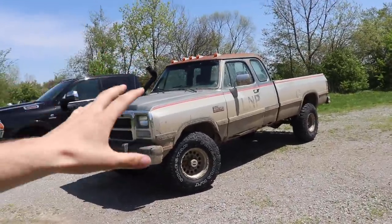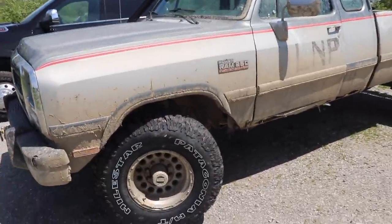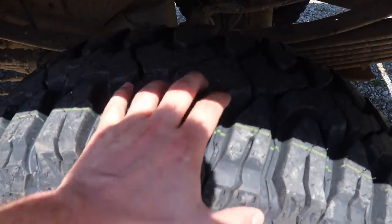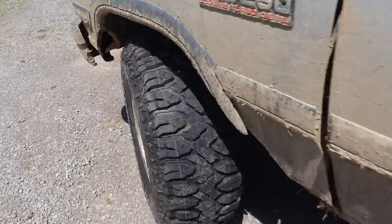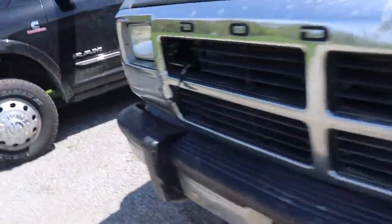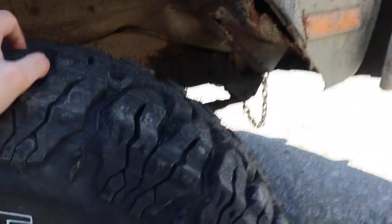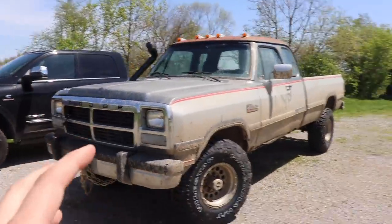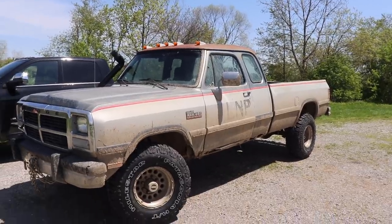We just got the 35 by 12.50 mud tires on the first gen. It is a tight fit but it does fit - that's the closest it gets to rubbing and there's about an inch to inch-and-a-half gap, so not bad at full lock. You can see the tread pattern and how much more aggressive these are. They've got a decently aggressive sidewall, nothing too crazy. I put the white walls out just to be kind of funny and go with the rest of the build. I'm pretty freaking stoked to bury this thing in some mud.